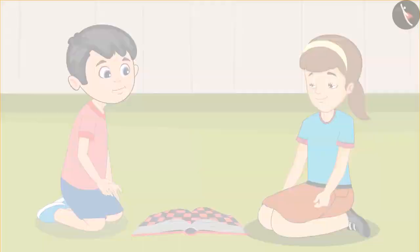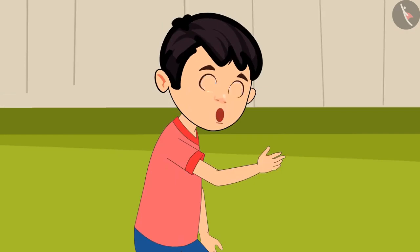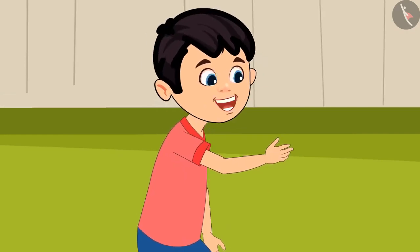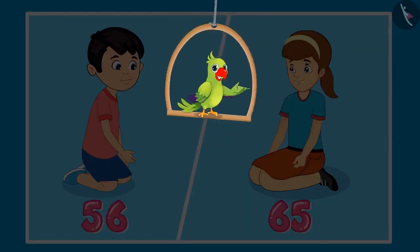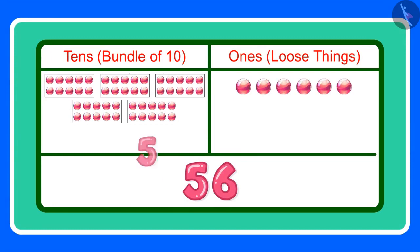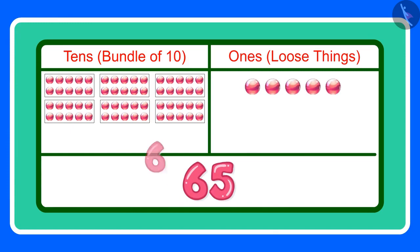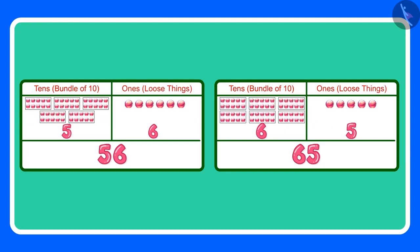Children, what do you think — are 56 and 65 equal? 56 means 5 tens and 6 ones, and 65 means 6 tens and 5 ones. The two numbers have different tens and ones. This means that 56 and 65 are not equal. Can you tell which number is greater? 65 is the greater number because it has more tens.